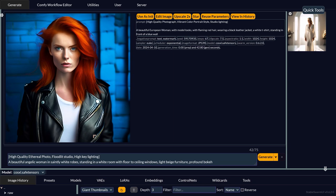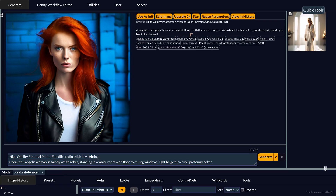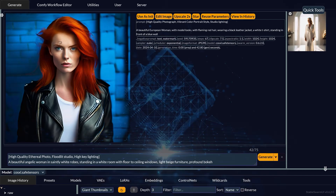The new model has produced some of the most amazing colors I've seen in any version of Stable Diffusion. Starting with this image, I asked the new version — called COS XL — for a beautiful European woman with model looks, flaming red hair, wearing a black jacket, a white t-shirt, standing in front of a blue wall. It's got everything correct in terms of colors, but also notice just how vibrant they are — look at how red the hair is and how blue the wall is.